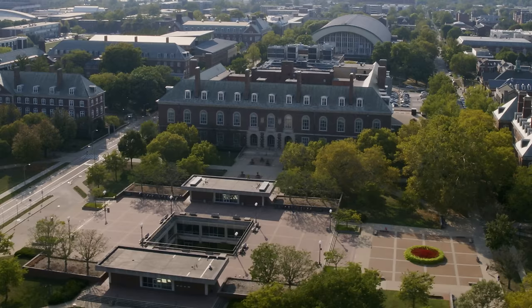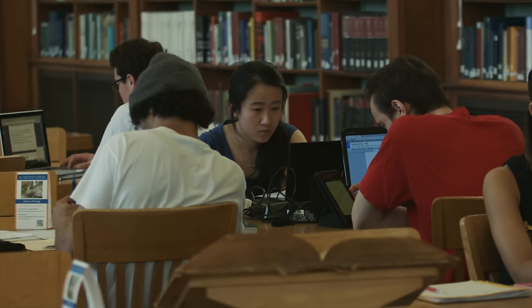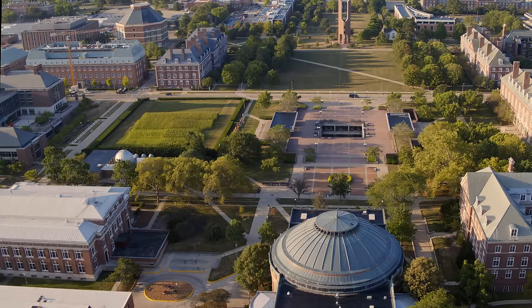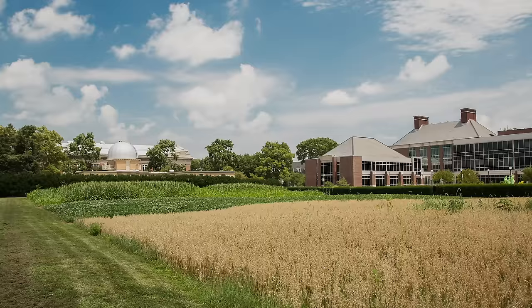Right next to the main library is the Undergraduate Library. It doesn't look like much until you look down, because it's entirely underground. It's a great place to study and meet for group projects, and it has a media commons area with amazing tech equipment available for student use. The Undergraduate Library was actually built underground just so it wouldn't cast a shadow on the Morrow Plots — the oldest continually used experimental cornfield in America, located just to the east.